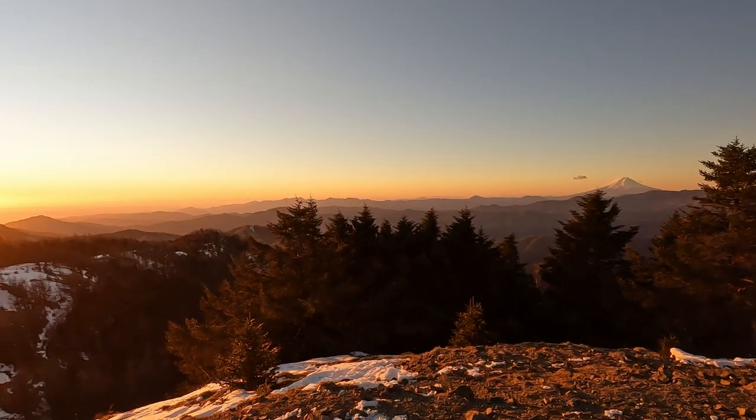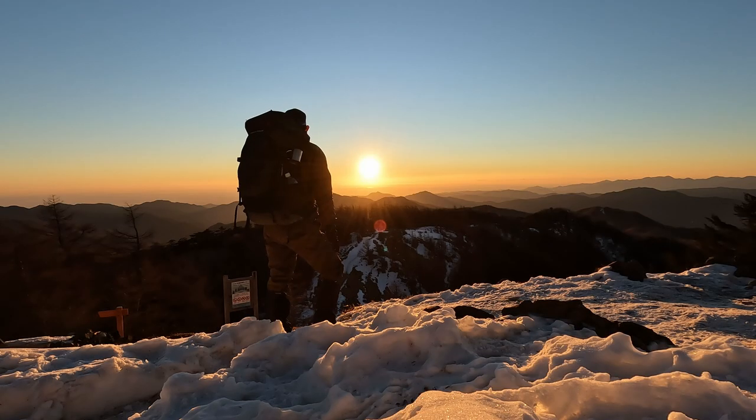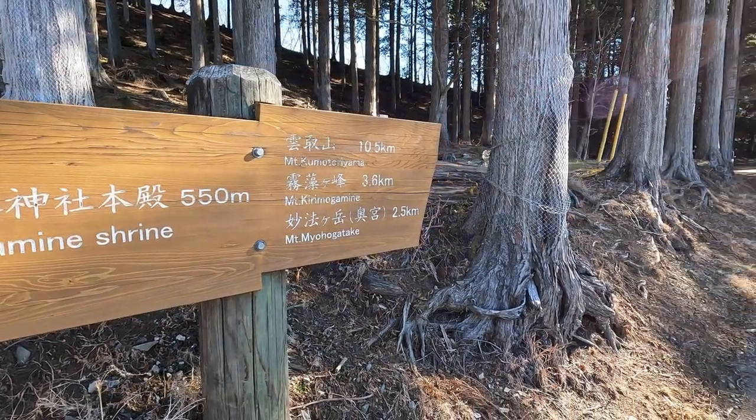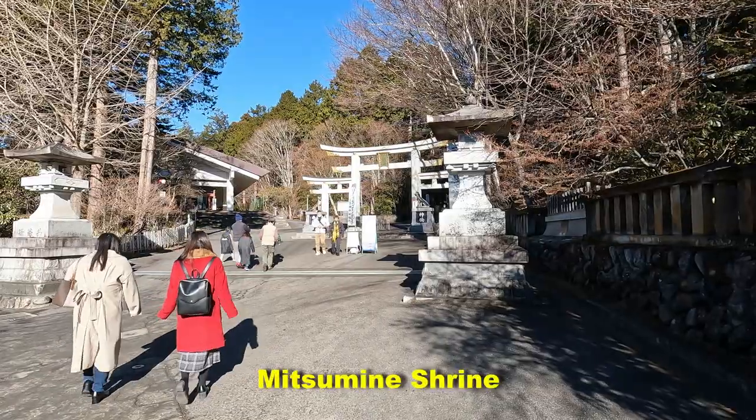Mount Kumotori is the highest peak in Tokyo at 2,017 meters. Tokyo and Saitama share this beautiful mountain, and it is also one of the 100 famous mountains in Japan. This trip will take you to Mitsumini Shrine, one of the most popular and beautiful shrines in Japan.